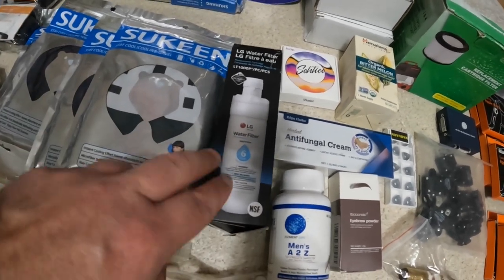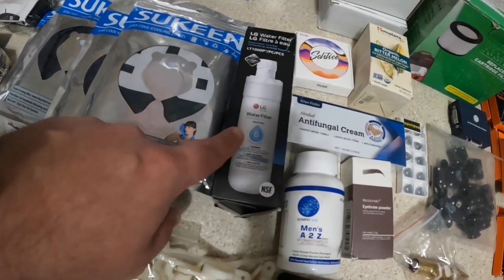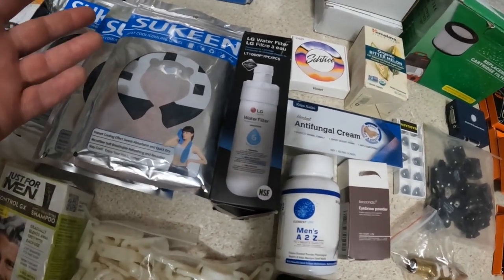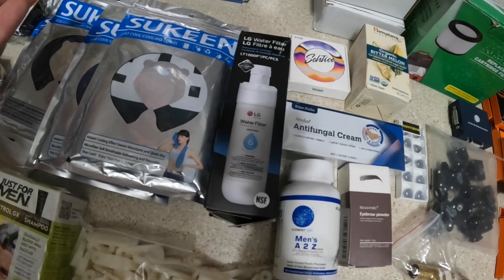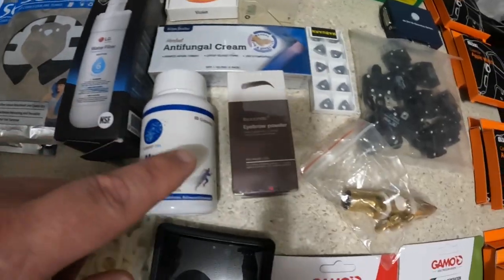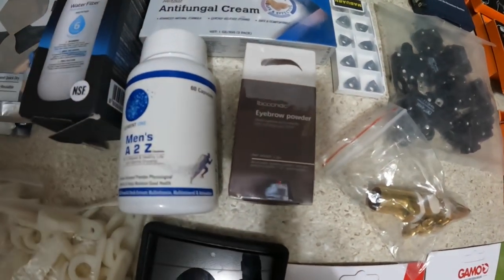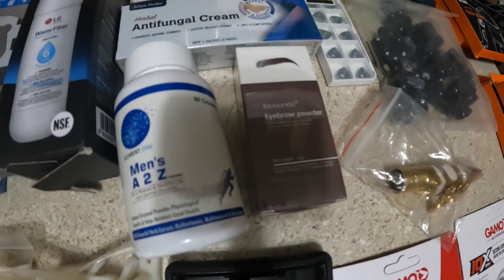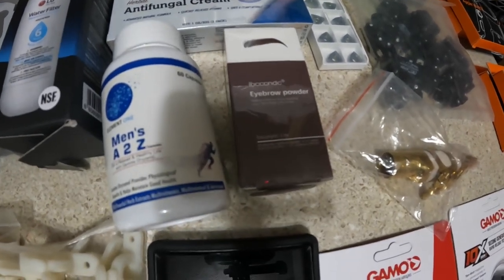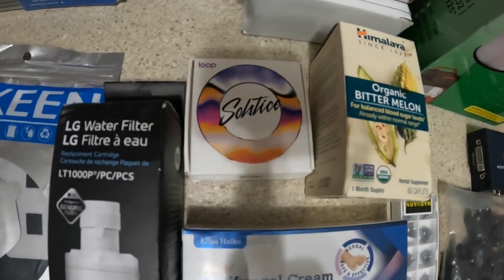In typical eBay fashion where everything seems to be a race to the bottom, these filters sell on Amazon all day long for over $50, but on eBay they go for $10 to $12, maybe $15, so I'm going to list at $12. The eyebrow powder I'm going to list for $8. I have some Loop Quiet earplugs and I'll list those for $16.